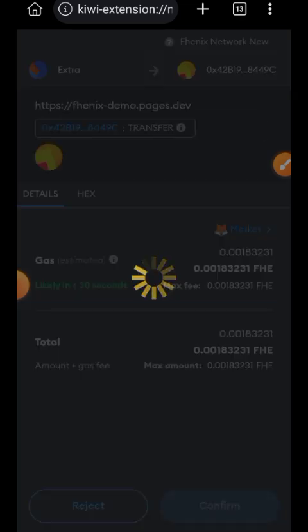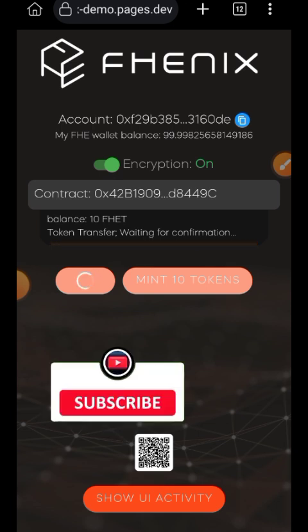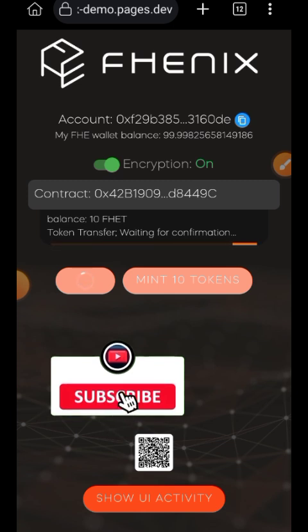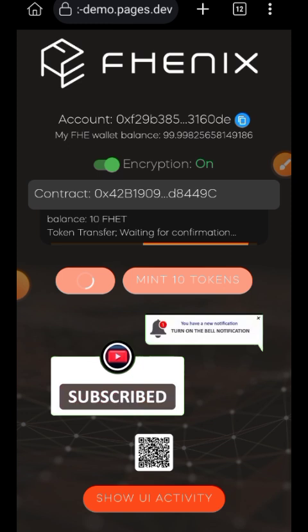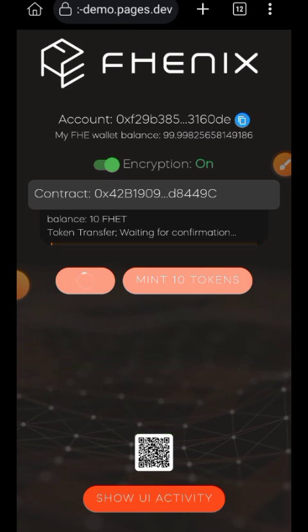Take note that for now, when an action is successful there are no visual cues like a 'transaction successful' message. You will just notice when it stops loading on your screen. When the transaction is successful it will stop loading — that is how you know. There is no other visual cue for that at the moment.